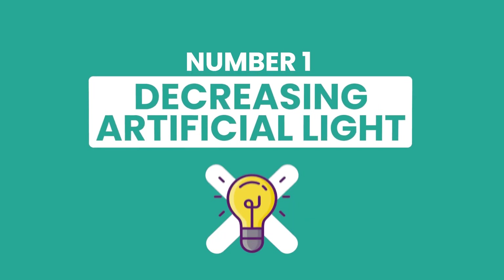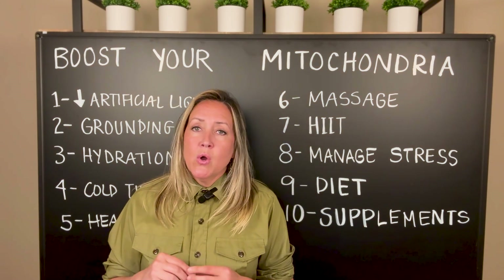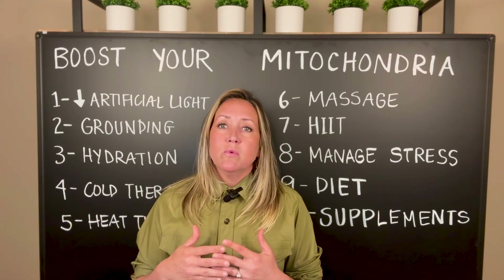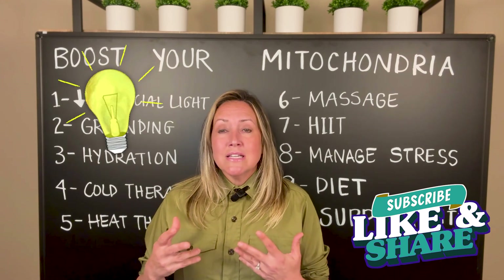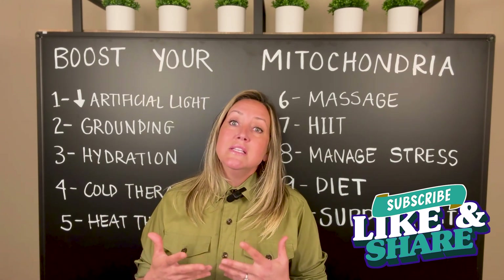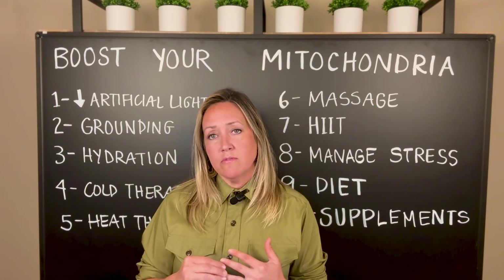Number one is decreasing artificial light. Long ago we would use the sun's light, and then when electricity came along we would use different types of natural lighting. Incandescent lighting came about and it was still a healthy form, but these days we have a lot of unhealthy, unnatural forms of artificial light.